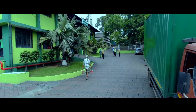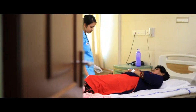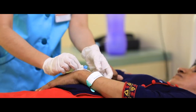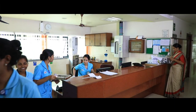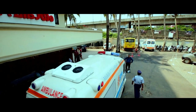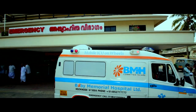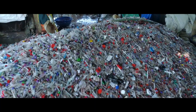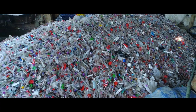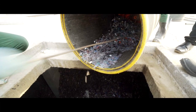Biomedical waste by definition is any waste generated during the diagnosis, treatment, or immunization of human beings or animals, or research activities pertaining thereto, or in the testing of biological materials, or in health camps. The process of biomedical waste management is laborious, requiring meticulous handling and scientific attention. The multiple phases involved are: segregation, collection, transportation, scientific treatment, and disposal.